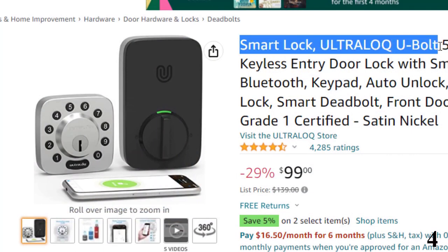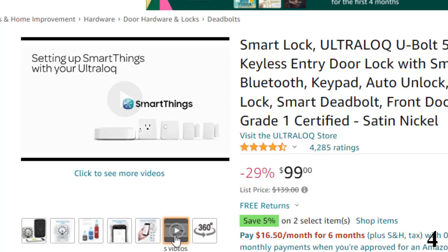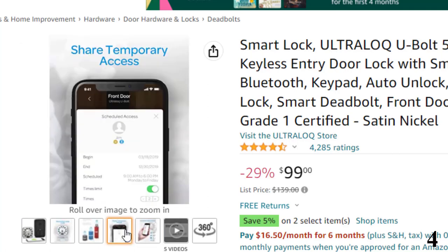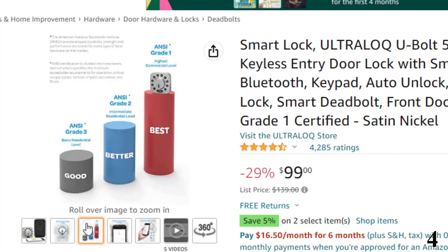Number 4: Smart Lock, Ultralock U-Bolt, available at around $99 with 29% off. Control your Ultralock keyless entry door lock via Bluetooth — lock, unlock, share access, and see a log of who's entered and exactly when. Use the smartphone app to grant access to family, guests, or service people via a code or ECI for permanent access, specific dates, or periods of time.